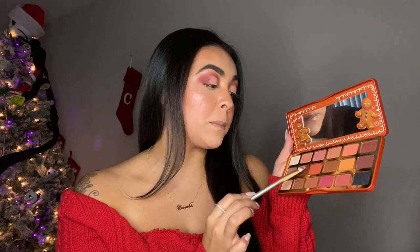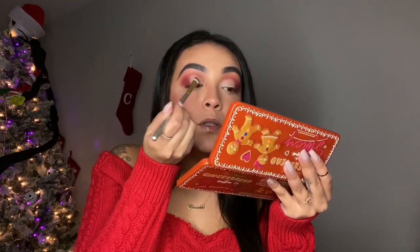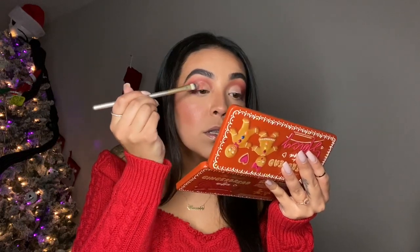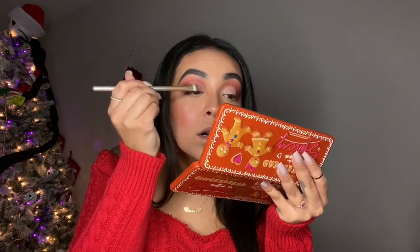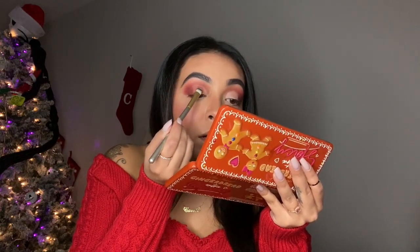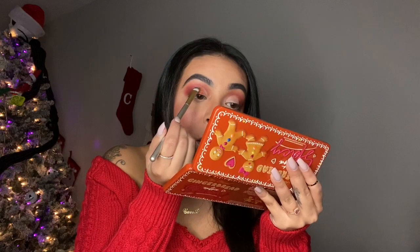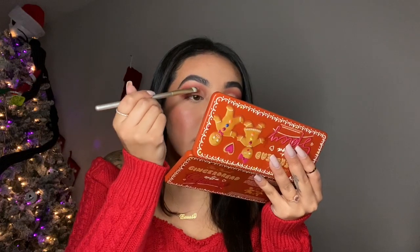Once my crease is cut I'm going to be using Spicy Mommy with that same flat brush. It seems a little bit sticky but I'm just going to add that all over the lid — it's a really really pretty shimmery shadow. If you want it more metallic, wet the brush because it does seem like it would be a good wet shadow.